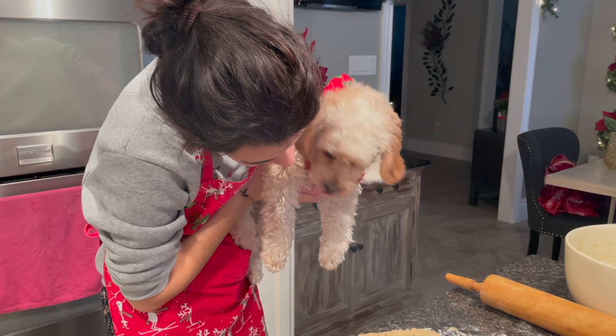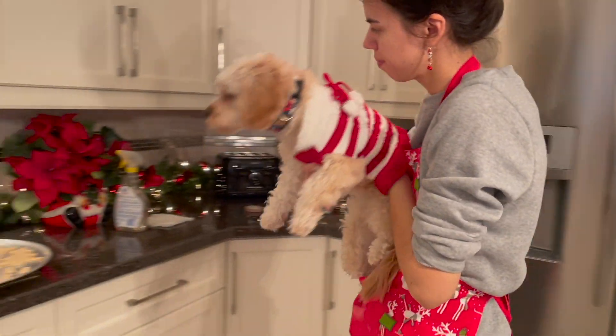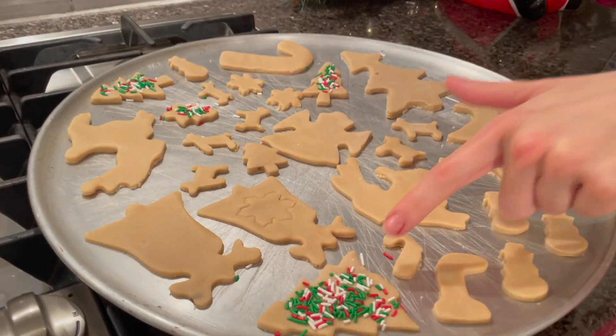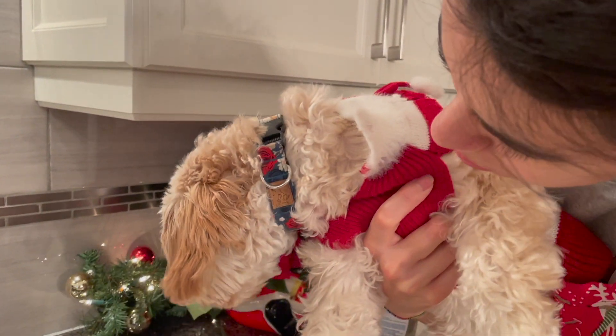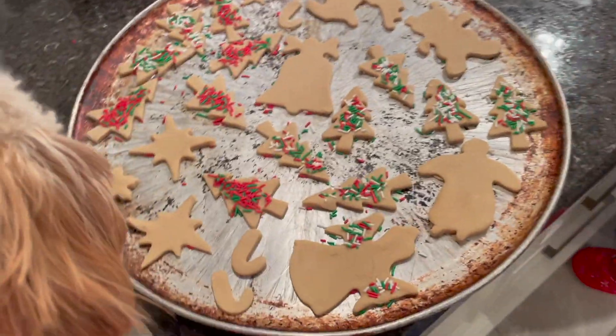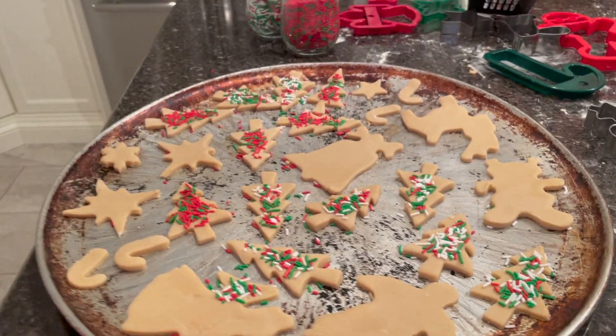These are still raw. Did you see these ones over here? Look at these ones. Look at the sprinkles. Yummy, yummy. Oh my goodness, look at all those cookies, Sophie. Did you like it? She got one.